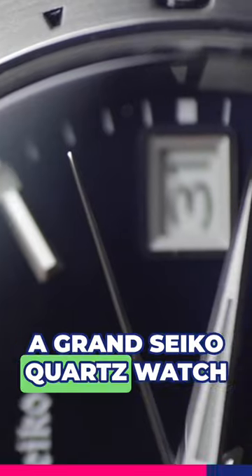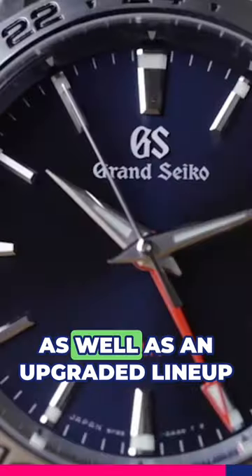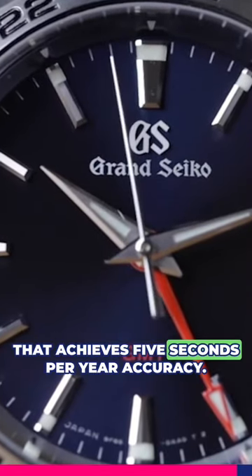A Grand Seiko quartz watch is miles ahead of the rest, and they even have models with a GMT complication as well, and an upgraded lineup that achieves 5 seconds per year accuracy.